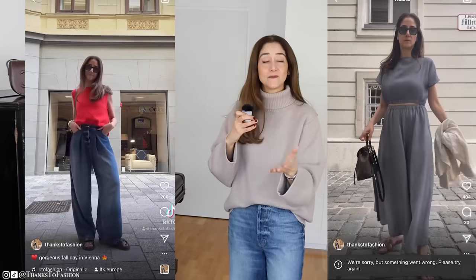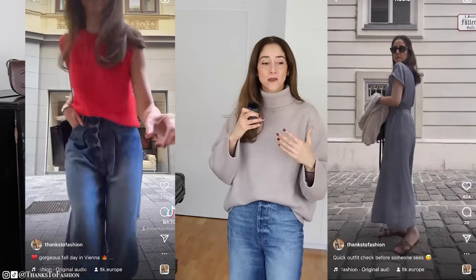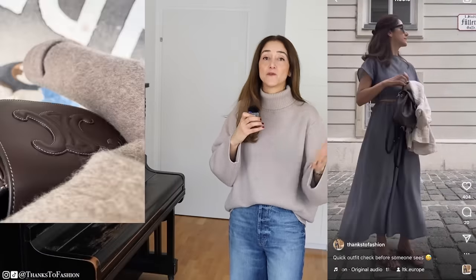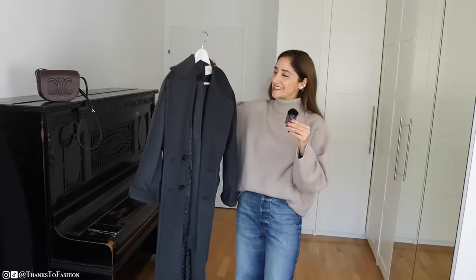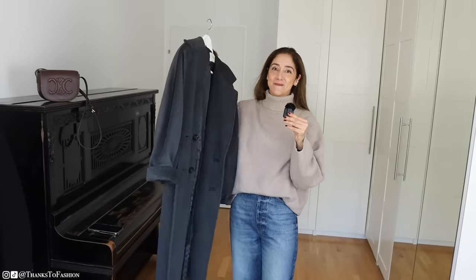Everything you see in this video will be linked down below, and I will also give you some alternatives for pieces that are sold out or are more on the pricier side. Let us start with the first piece that makes me really, really excited — this is my Max Mara Madam coat.